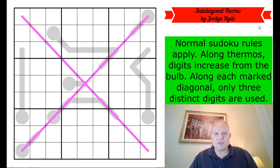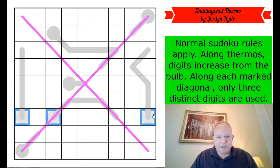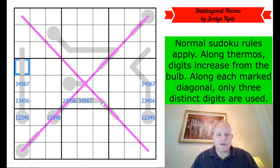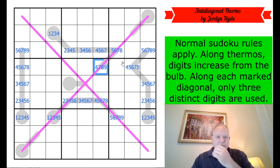Let's get cracking. When I see a long thermo I want to pencil mark it, so I'm going to do that — that's why the practice is called good lifting. These are five-cell thermos, so they have to start somewhere between one and five and finish between five and nine, ascending all the way. This one has one degree less freedom — it's a six-cell thermo — so those are the relevant pencil marks.